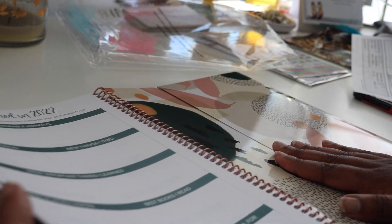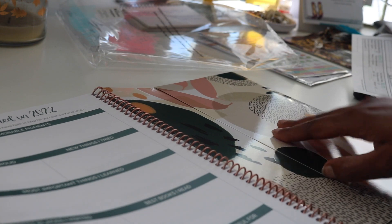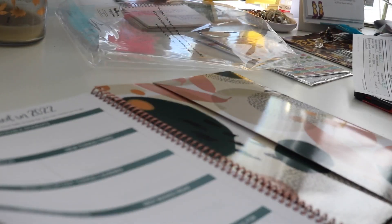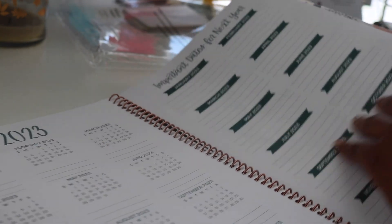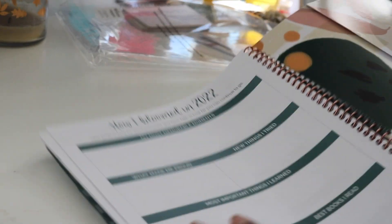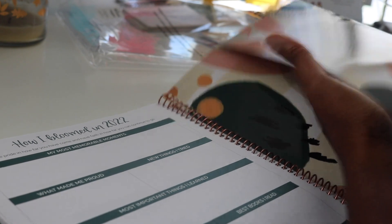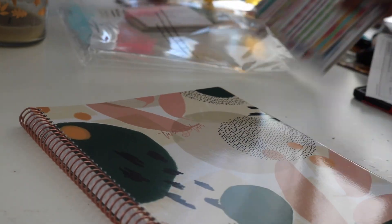Unfortunately this larger planner doesn't come with the sticker page like the smaller planners do. They should probably look into that for next year — if you order the big one, they should also offer stickers. In the back, after the last month, it gives you an overview of the upcoming year 2023 with important dates, and then a section for how you bloomed in 2022, a year-end follow-up.